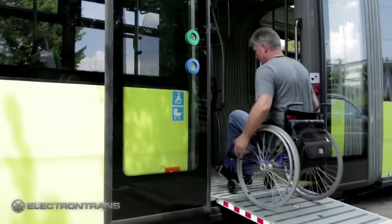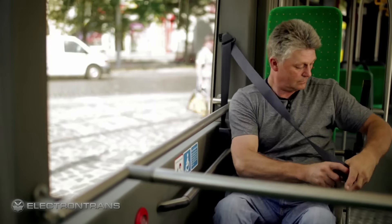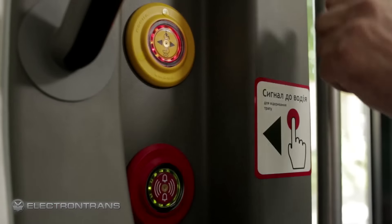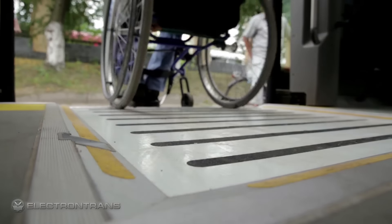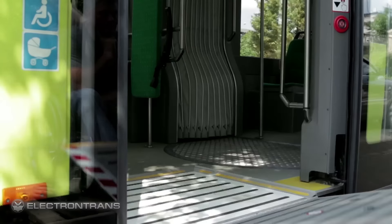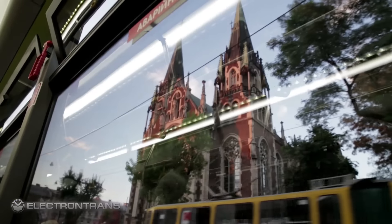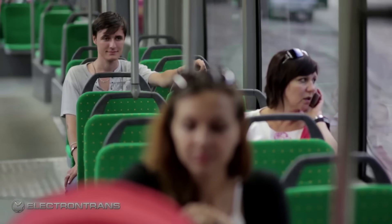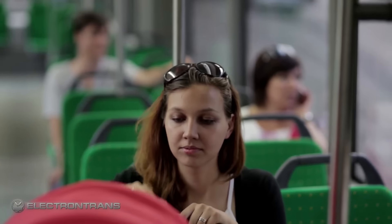A separate space with a backrest and safety belt is provided for people on wheelchairs, as well as a respective signal informing the driver about the necessity to extend the entrance ramp. Double pane glass decreases ultraviolet penetration in summer and contains heat in winter. Air conditioners maintain comfortable temperatures regardless of the weather.